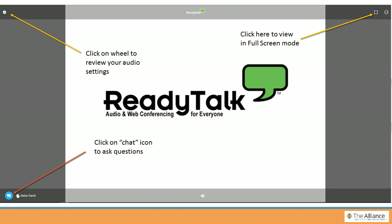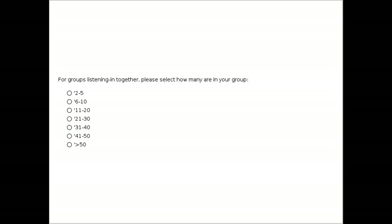Thank you, Dr. Teuteberg, and thank you Dr. Brennan, for such a great presentation. Before I turn it back to Betty and Linda for questions, I'd like to remind everyone that if you have any questions for either presenter, please submit them using the chat feature in the bottom left-hand corner of your screen. For those listening in a group, please complete the poll to let us know how many people are in your group. I'll now turn it back to Linda and Betty to moderate your questions.